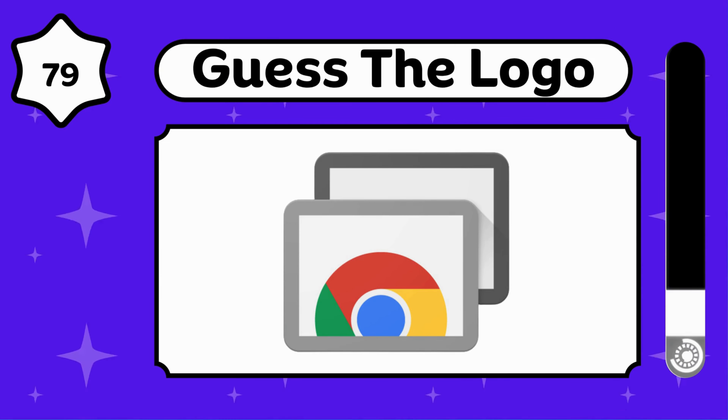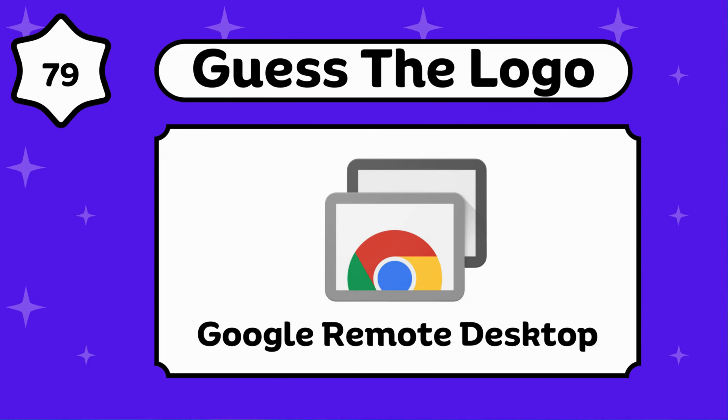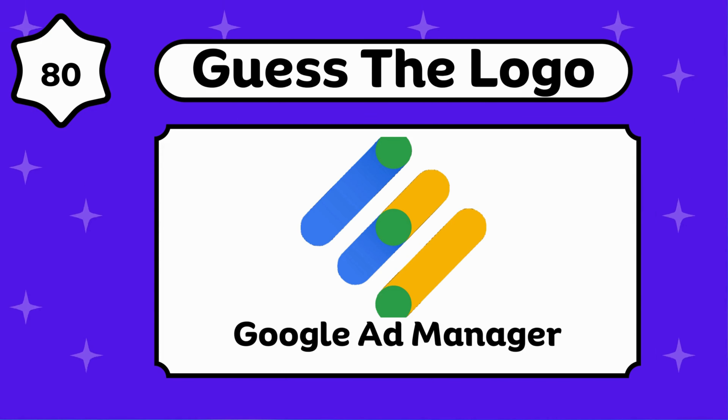Do you know about this? Google Remote Desktop. Any idea about this? Google Ad Manager.